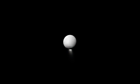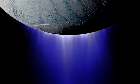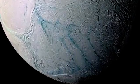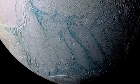Enceladus is a tiny moon, but it's really intriguing. It's got this plume that is shooting out from its south pole. The plume's mostly comprised of water, water ice, that gets frozen when it's ejected out into space. Most of these particles are coming from these four major fractures that we call tiger stripes.